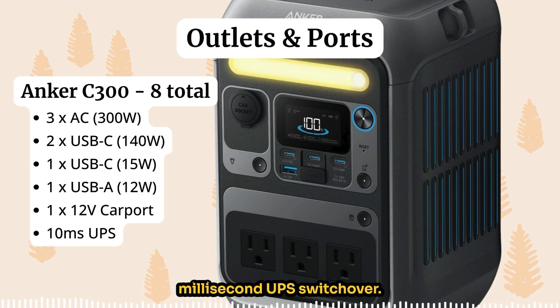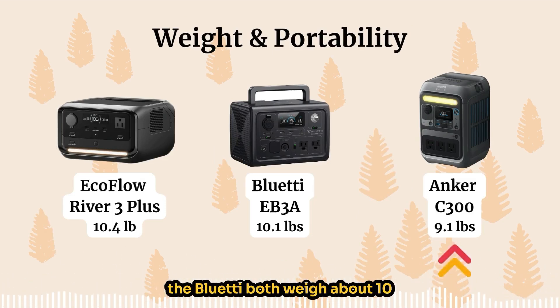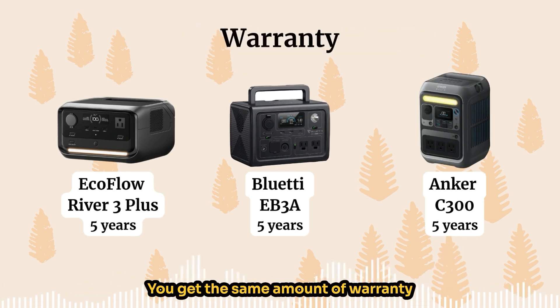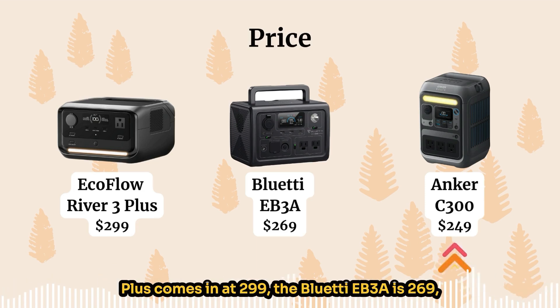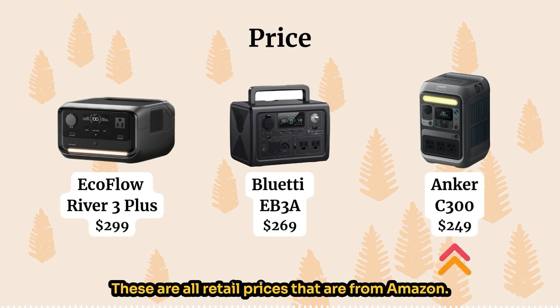In terms of weight, the EcoFlow and the Bluetti both weigh about 10 pounds, and the Anker C300 is 9.1 pounds, so the Anker is more lightweight. All three come with the same five-year warranty. In terms of price, the EcoFlow River 3 Plus is $299, the Bluetti EB3A is $269, and the Anker C300 is the cheapest at $249. These are all retail prices from Amazon.